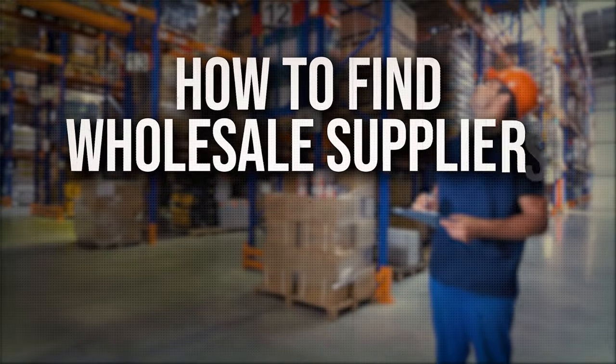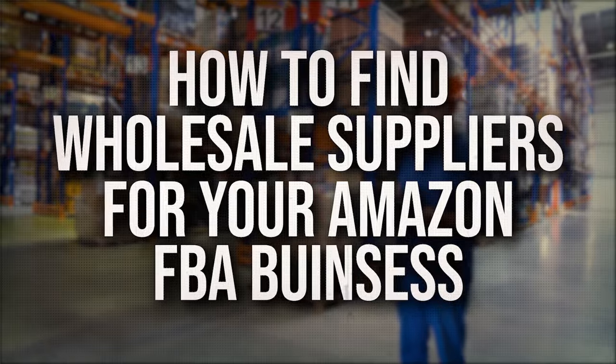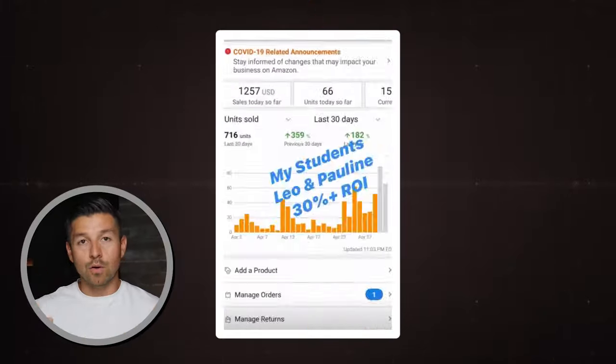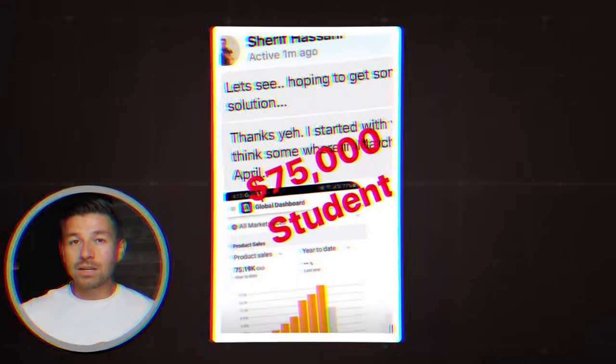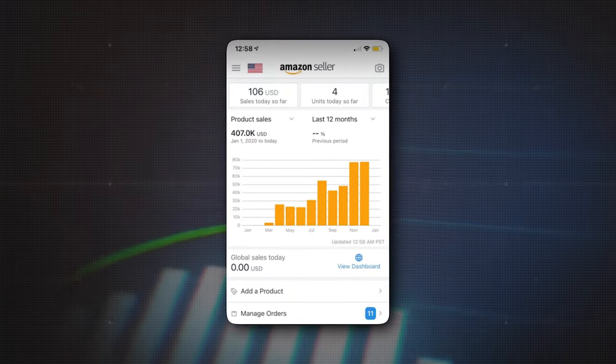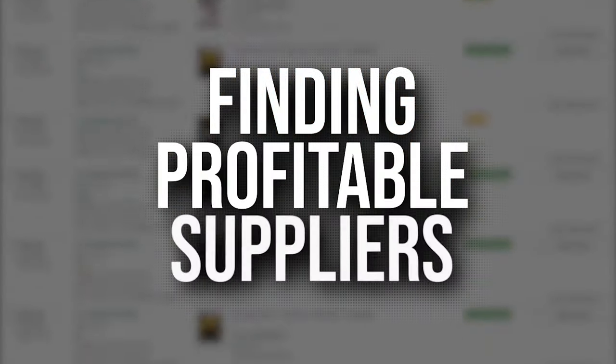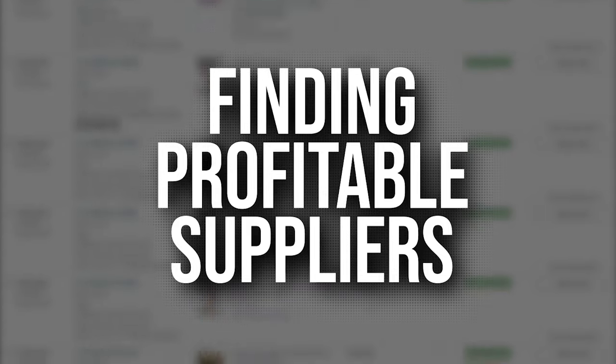I guarantee you that this will be the best video that you've seen on how to find wholesale suppliers for your Amazon FBA business. I've helped over 600 people start and grow their own Amazon FBA business, many of them going from zero to over 100K per month in under one year. One of the most important aspects of this business is being able to find profitable suppliers, and in this video I'm going to show you exactly how to do that.